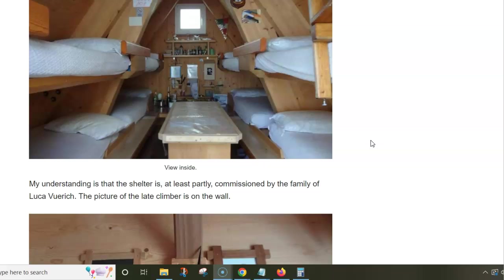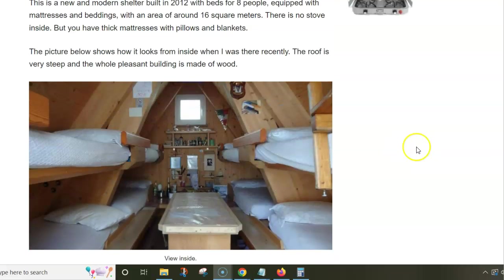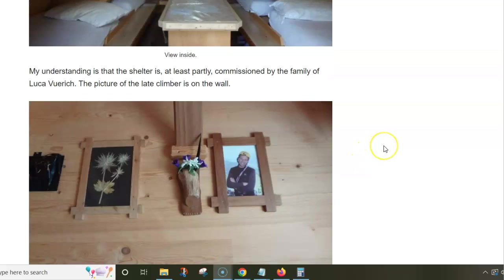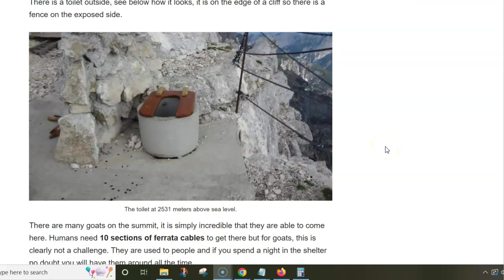Indeed it is an unguarded hut. It was built by the family of Luca Weirich, a young man who was killed in an accident in the mountains close to this place. The family takes care of the hut, which is a beautiful place.